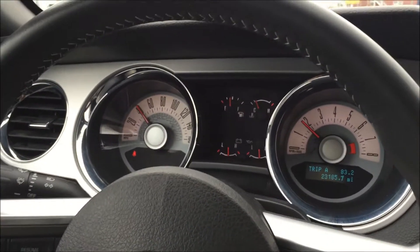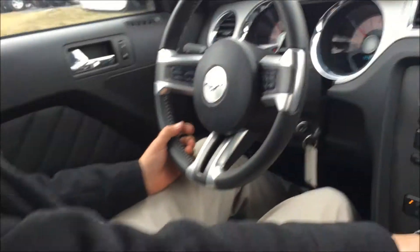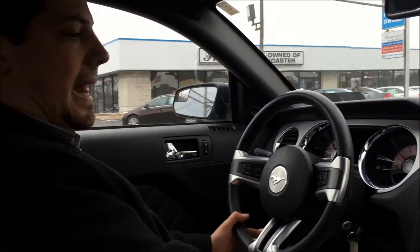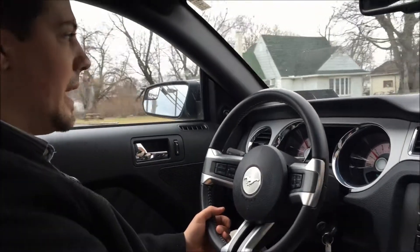Like I was saying, it has roughly right around 23,185 miles on the vehicle. It is black on black — and every Mustang owner loves a black on black Mustang.